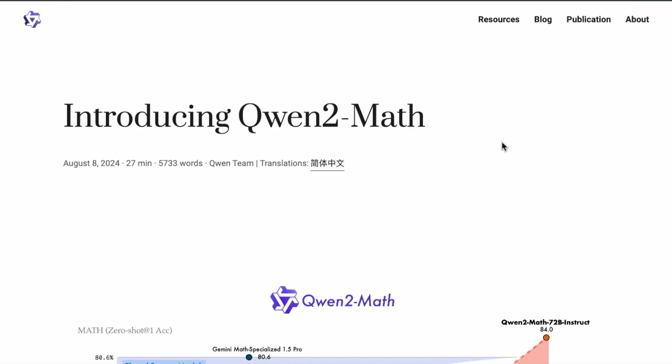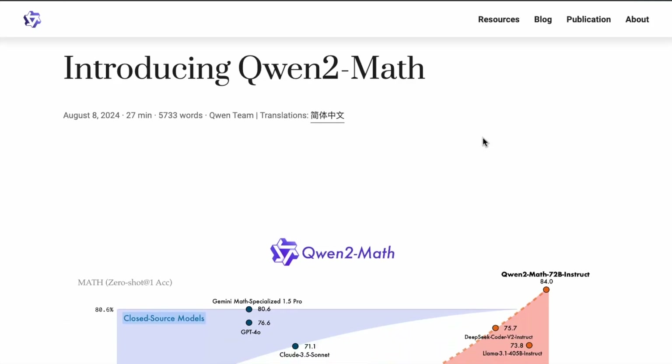Something we have been doing in this channel is covering some general-purpose models, but also a lot of specialized models. For instance, models for code generation like DeepSeek Coder2 and many other models. This one in particular is about math and math reasoning specifically. This model was trained to solve very complex math problems.